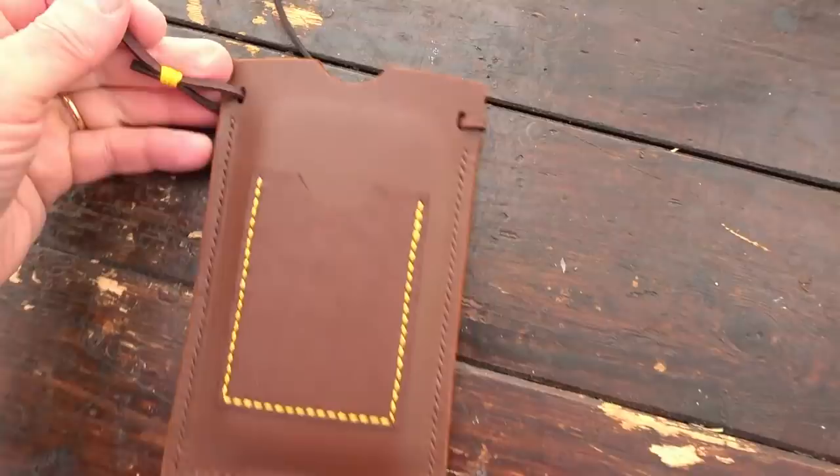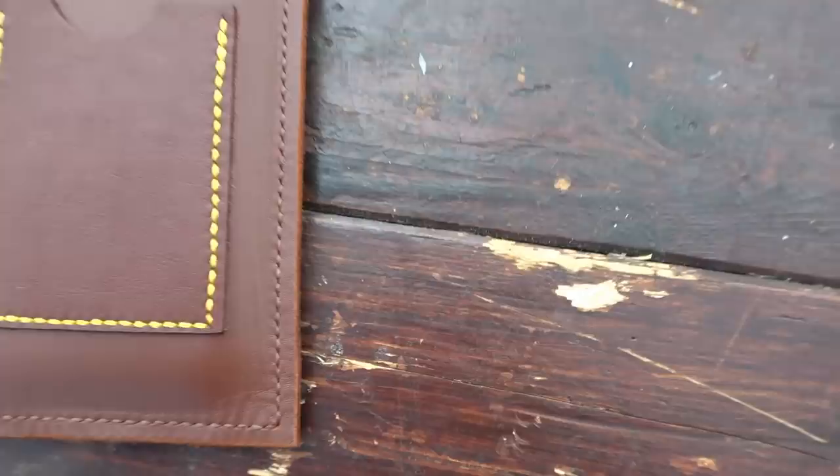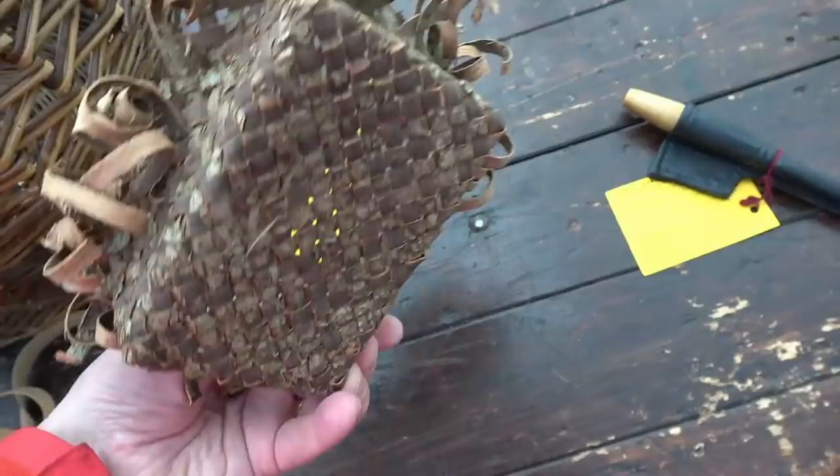This person made this lovely phone holder on one of the leather courses that I ran, and I think she made an excellent job. Lovely stitching there, and a nice bit of Boyer's binding on the strap. It takes the phone very happily — very nice piece of work. A nice bark basket.